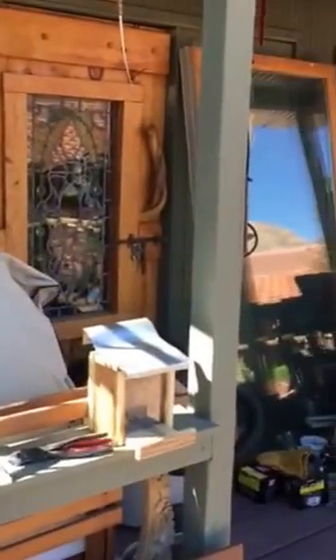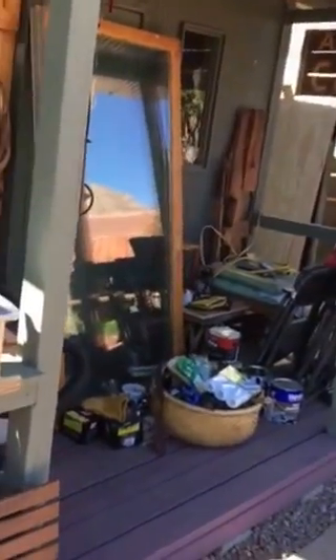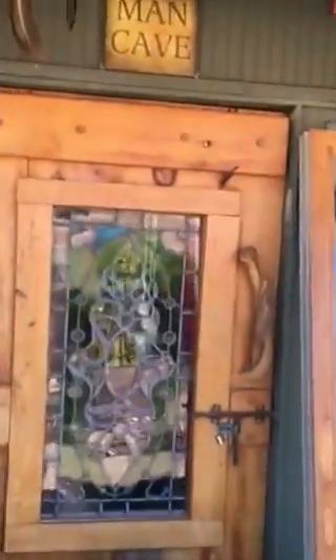Hi, greetings! Welcome to the He Shed She Shed program here in Sedona — but we call ours Cowboy Up and the She Shack. I'm going to show you a few pictures here of Bob's Man Cave, the Rangy Corral, the Cowboy Corral.